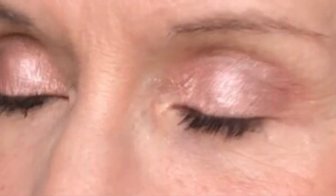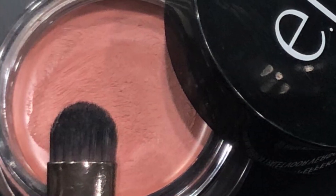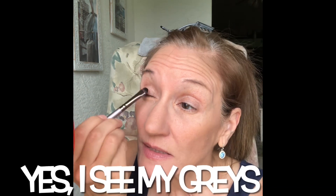Today's video is kind of an accident. I planned to have a get ready with me and talk about some things, but I had so many interruptions — the dogs barking and things like that — that I basically just spliced this all up and discovered that my eye look, which I was basically choosing at random today, turned out to be a very beautiful fall combination. This is a great look for fall.